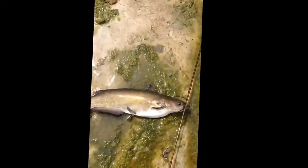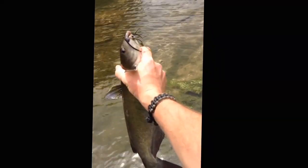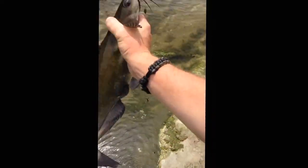Alright — no cutoff, no cutoff. Alright, let's get this little channel cat right here. Channel cat on the fly rod — it doesn't get a lot more fun than that. Not a bad little channel cat.